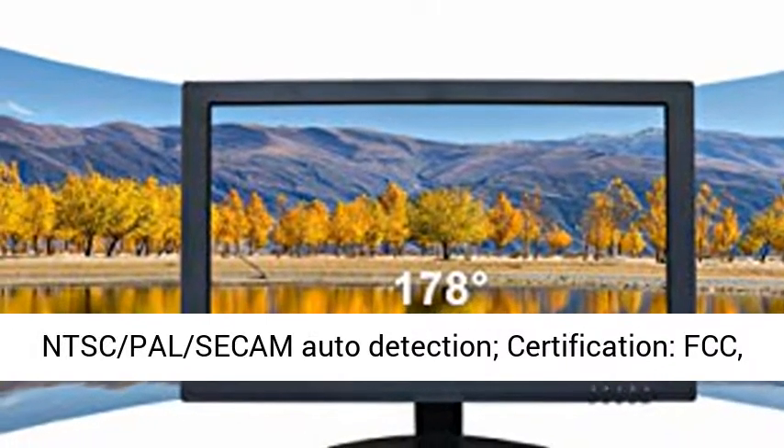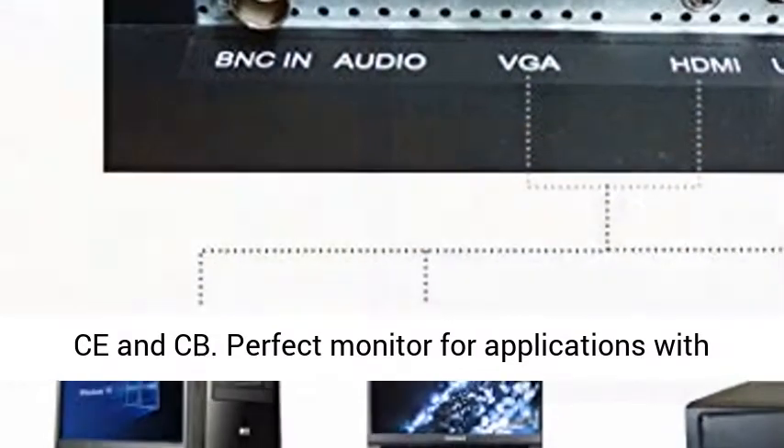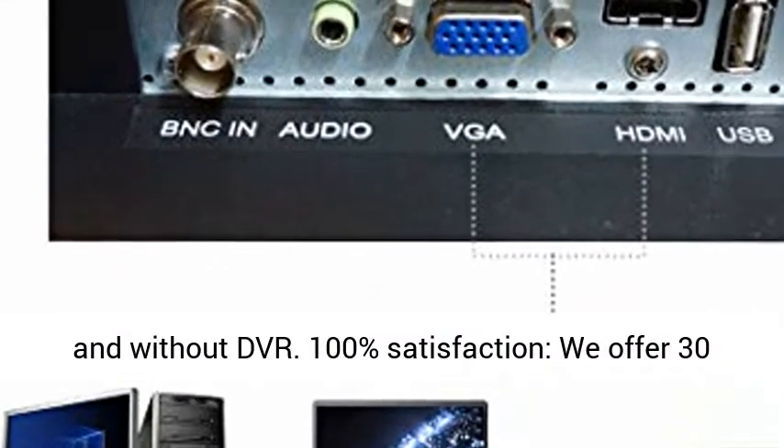NTSC PAL Secam Auto Detection. Certification: FCC, CNCB. Perfect monitor for applications with and without DVR.